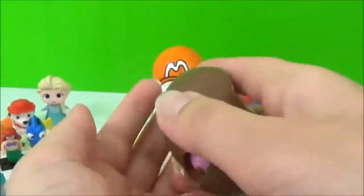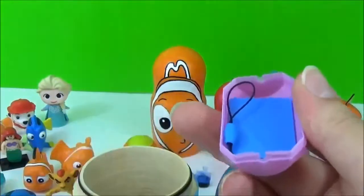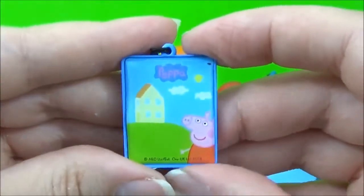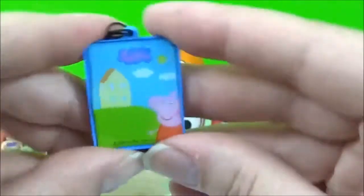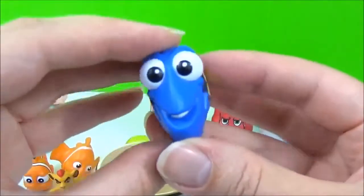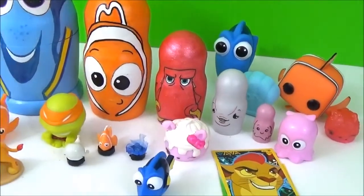The chocolate's already broken! I wonder what this is? And we got Peppa Pig! And last but not least this adorable Dory figure.